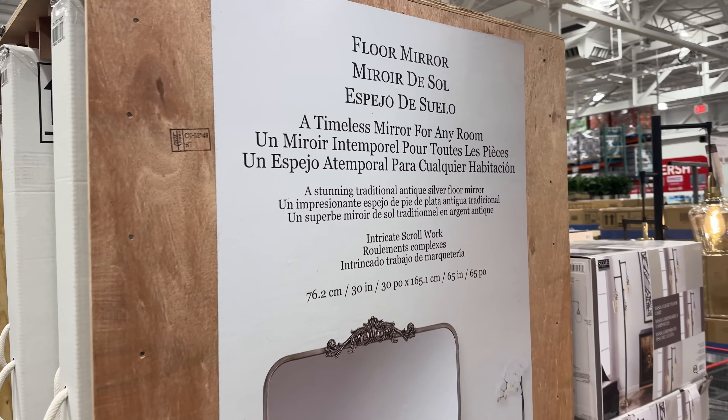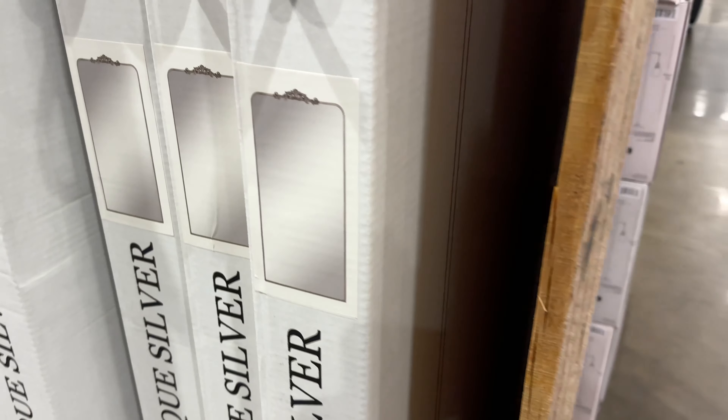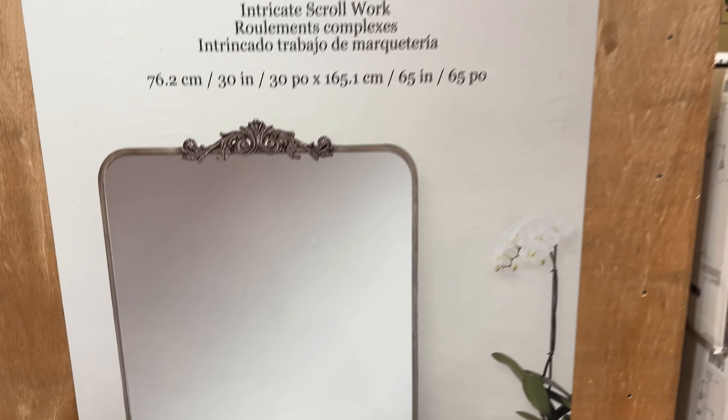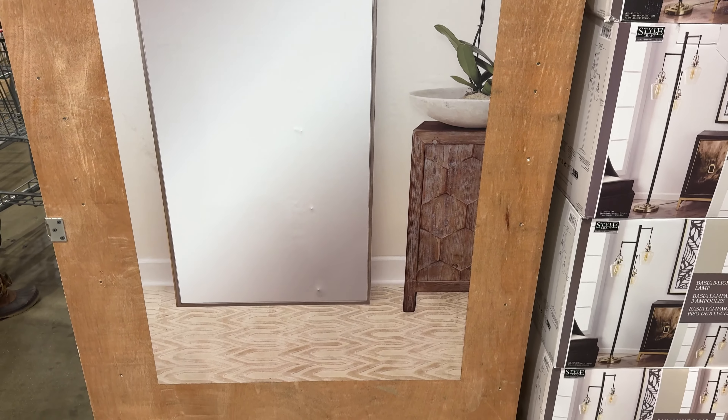I just love this Raveena Floor Mirror by Jamie Young for $150. Made of beveled glass, it's 65 inches tall by 30 inches wide. It has a cast iron metal frame and comes in antique gold or silver color.